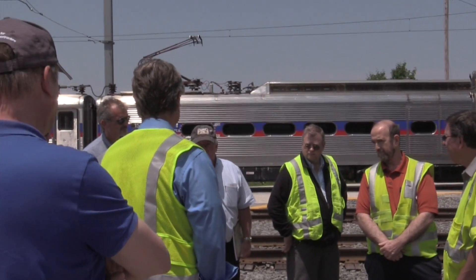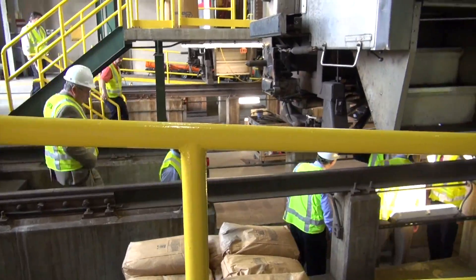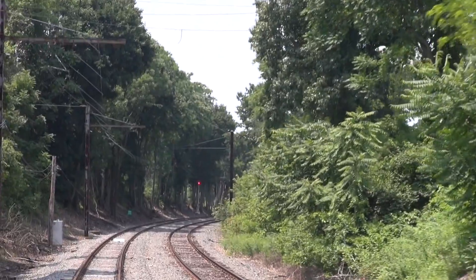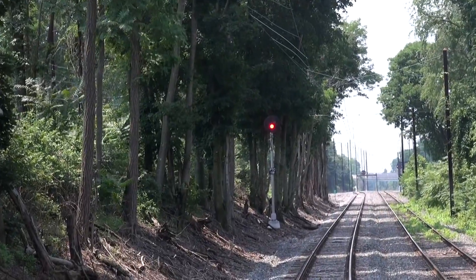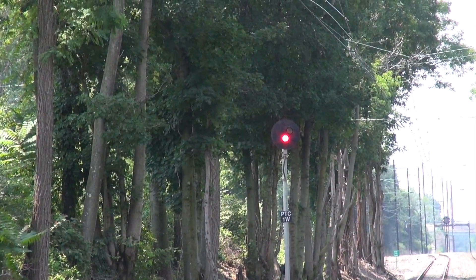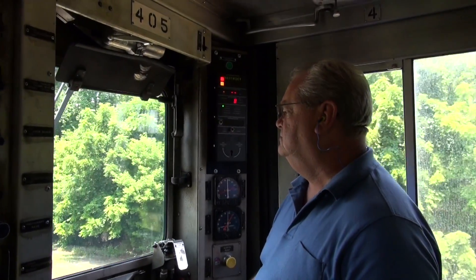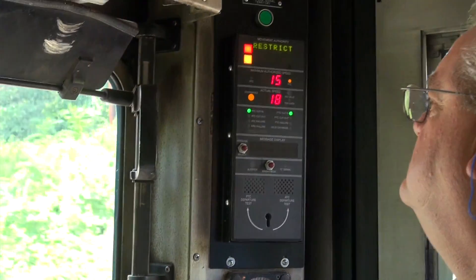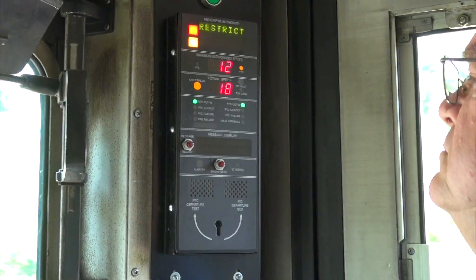You can see the grade crossing up ahead — we had to stop. Typically the crew would get out and flag it, but this ensures that the crew will get out and flag a grade crossing with defective equipment. Our next test is a signal that's around the corner. It's at red — it's critically important that you stop at a red signal. We're going to simulate trying not to stop at that signal. You can see the maximum authorized speed is 16, and the engineer is above that. You're hearing alerts.